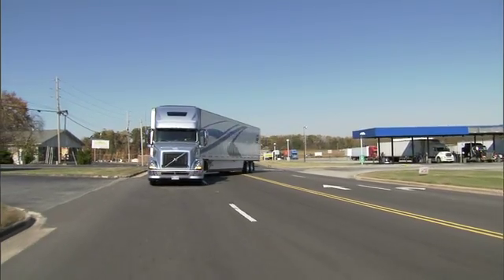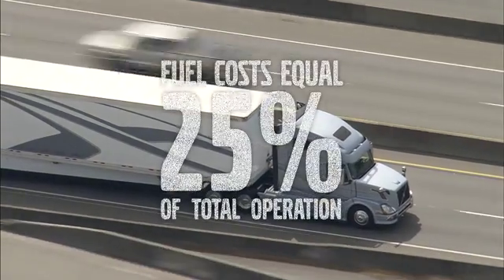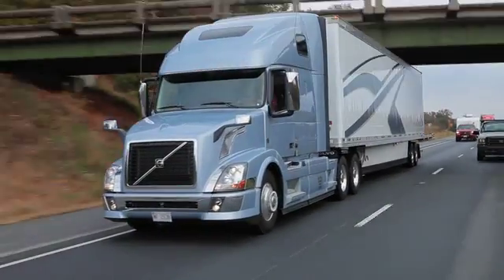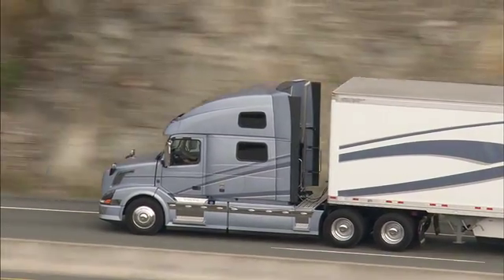When operating a truck, the cost of fuel is one of the largest expenses incurred. Fuel costs typically account for 25% of total cost of operation. Although you can't control fuel prices, you can influence how often you fill up by optimizing your fuel consumption.